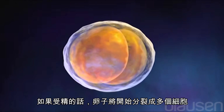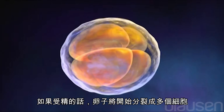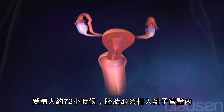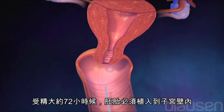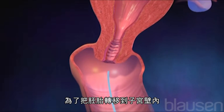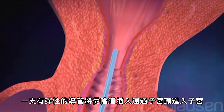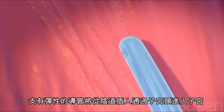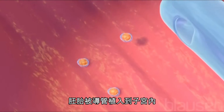A sign that fertilization has occurred is when the eggs begin to cleave or divide into multiple cells. Embryos need to be placed in the uterus approximately 72 hours after fertilization. For the embryo transfer procedure, a flexible tube called a catheter is inserted into the vagina, through the cervix and into the uterus. The embryos are placed in the uterus via the catheter.